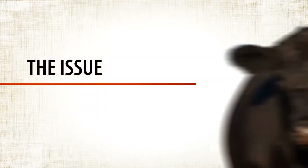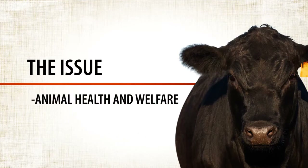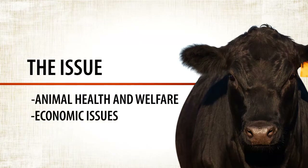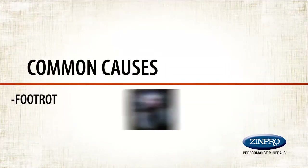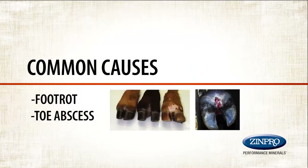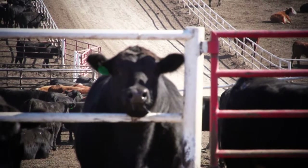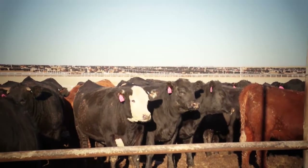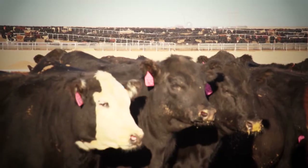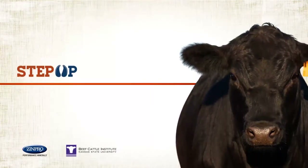Overall, the industry prevalence of beef cattle lameness may be underestimated. It is a growing animal welfare concern, in addition to having serious economic repercussions for cattle producers. Studies have shown that 90% of lameness in beef cattle is caused by problems in the foot, the most common being foot rot and toe abscesses. Correct diagnosis of the underlying problem is critical to successful treatment, but it starts with first identifying the signs of lameness. This video is designed to help the industry with proper identification of beef cattle lameness, as outlined in the Step Up Management program from Zinpro and Kansas State.